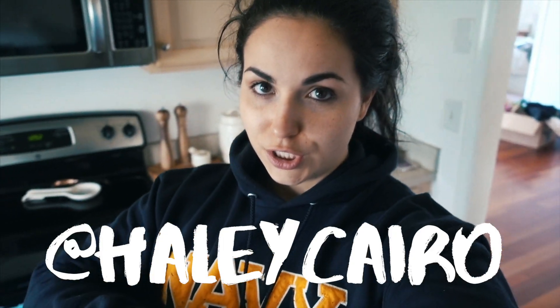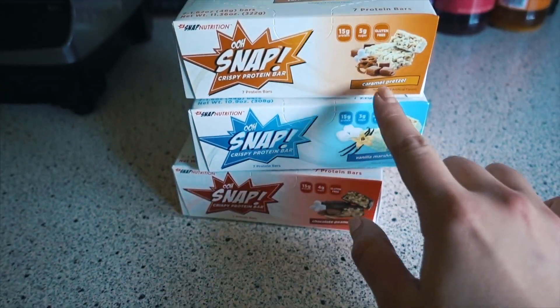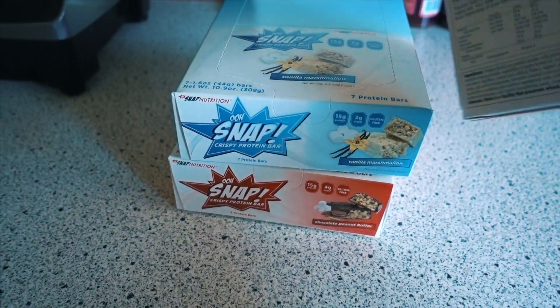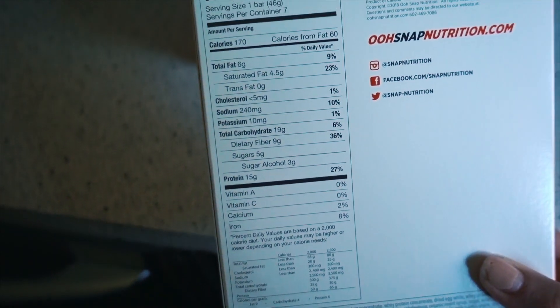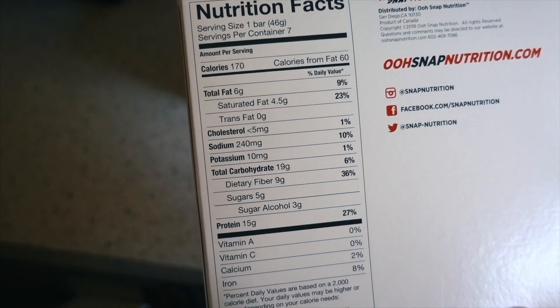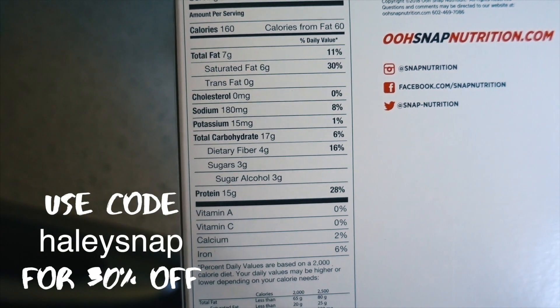Oh Snap Nutrition was kind enough to send me some of their bars because I've posted about them before — I love them. They're one of my favorite in-between meal bars because the macros are on point and the flavors are killer. I'm gonna share three of my favorites: vanilla marshmallow, chocolate peanut butter, and caramel pretzel. It's basically like eating a Rice Krispie Treat but with way better macros. For one bar: 170 calories, 6 fat, 19 carbs, 9 grams of fiber, 5 sugar, 15 grams protein — seriously killer macros. The other flavors are really similar: 7 fat, 17 carbs.